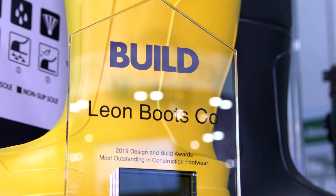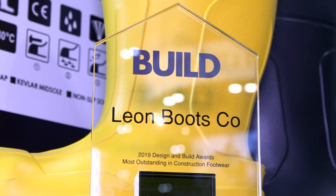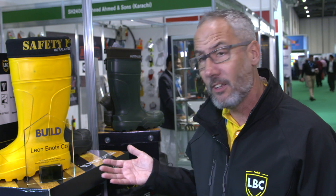We've just recently won this award as the most outstanding product of footwear in the construction industry, but we're going into the agricultural market, going into DIY.